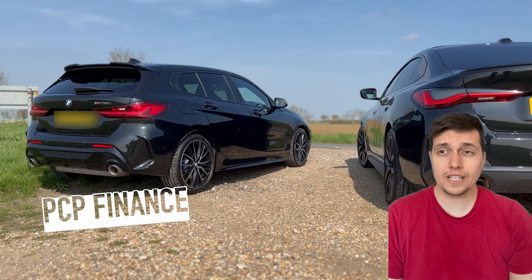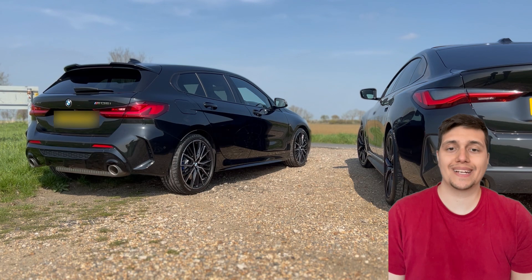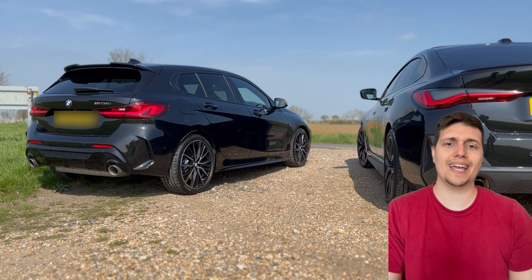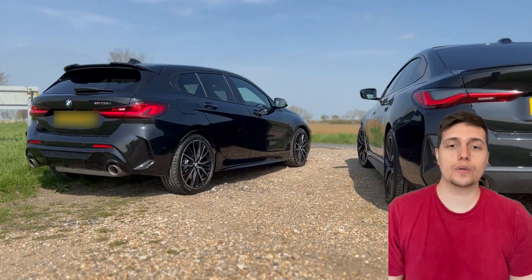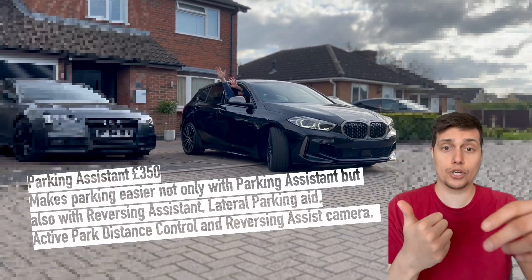As I said, this car is on finance. Effectively I am paying £44 more a month versus the 128ti — I used to pay roughly about £400. You're probably wondering what do I get extra for that £44 a month.